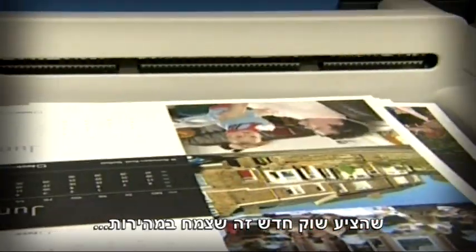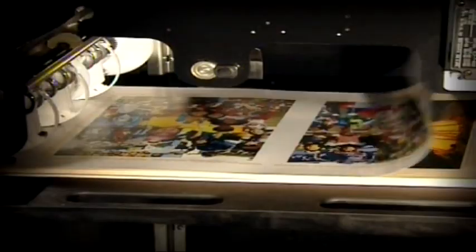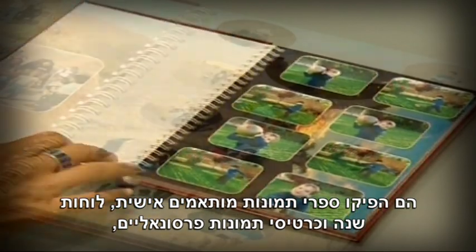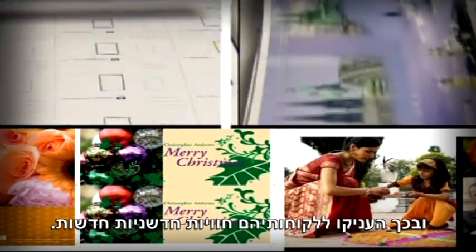Photo specialty providers quickly seized on this booming new market opportunity, producing customized photo books, personalized calendars and photo cards, providing consumers with innovative new experiences.